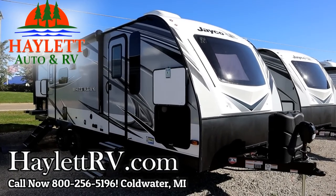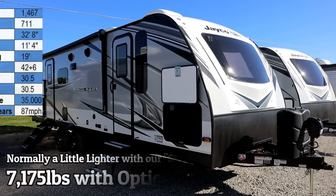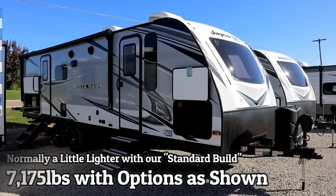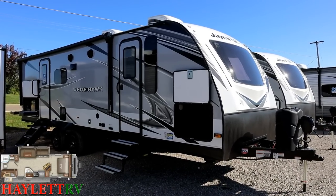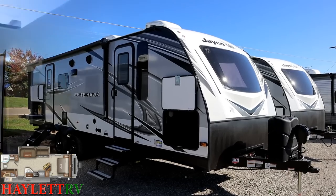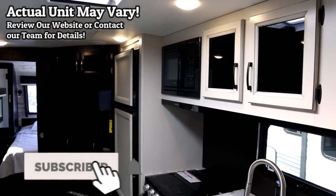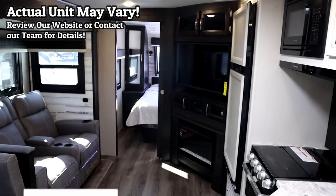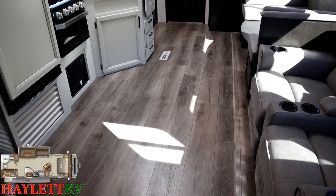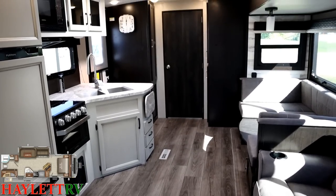7,175 pounds and absolutely dressed to the nines — the Whitehawk 27RB couples camp and dream machine, just rolling in here at Halet RV of Coldwater, Michigan. While you enjoy this Halet's-in-a-Hurry floor plan in a flash, I want to give you a little backstory on this one. The specific RV in this video is actually a retail-sold unit, meaning custom ordered for a Halet RV customer.